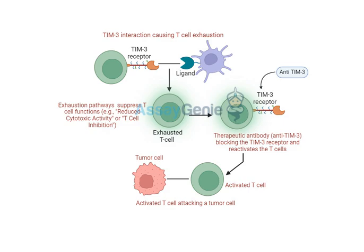Our immune system is a carefully balanced network, and TREGs are essential for making sure it doesn't attack our own body. They stop the immune system from getting overzealous and causing collateral damage. They have a few key tactics: they can suppress other immune cells that get a little trigger happy, release calming signals that dampen the immune response, and even compete for vital resources that other immune cells need to function. It's like a cellular game of capture the flag.